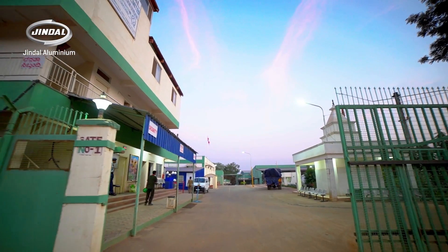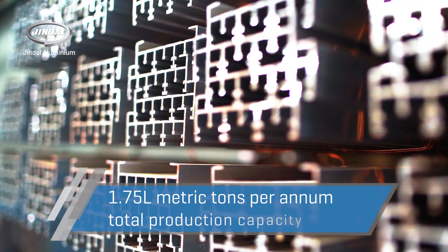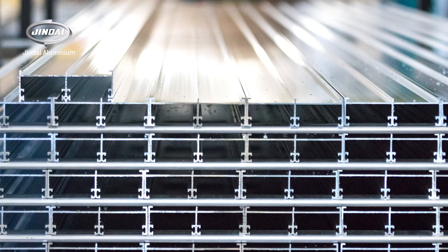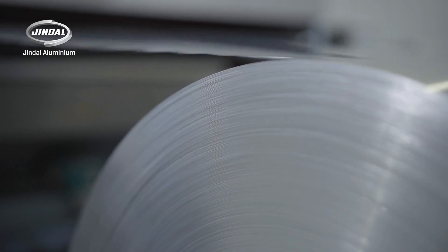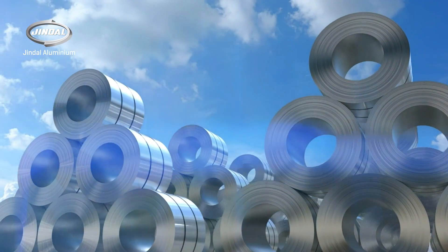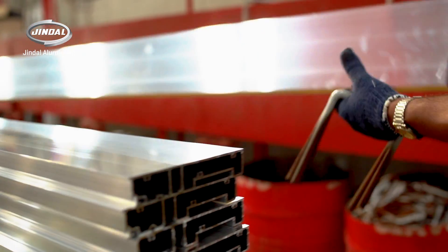Jindal Aluminium has a total manufacturing capacity of 1.75 lakh metric tons per annum, including 1.25 lakh metric tons per annum of aluminium extruded products and 50,000 metric tons per annum of aluminium flat rolled products. It is the leader in manufacturing of aluminium extruded products and the second largest manufacturer of aluminium flat rolled products in India.